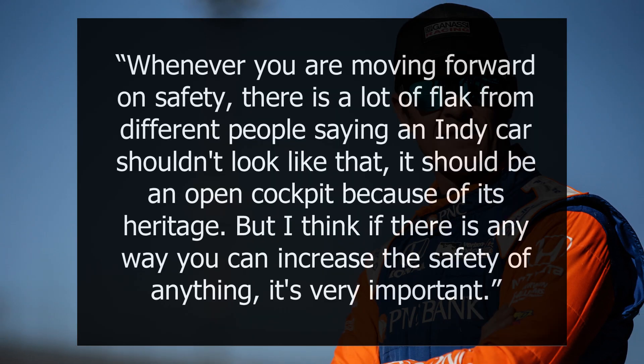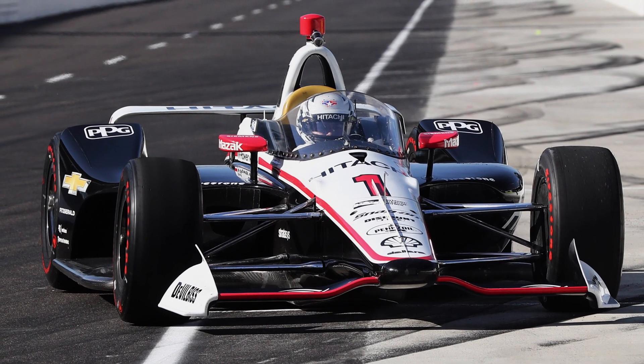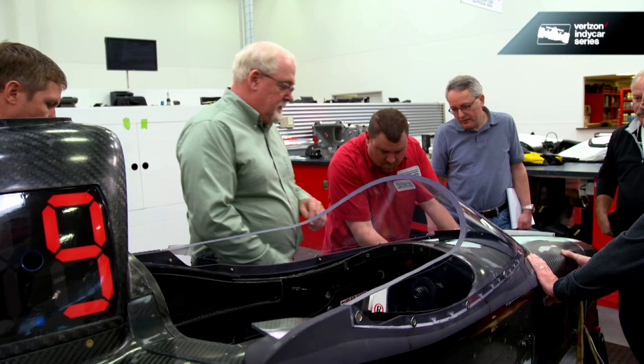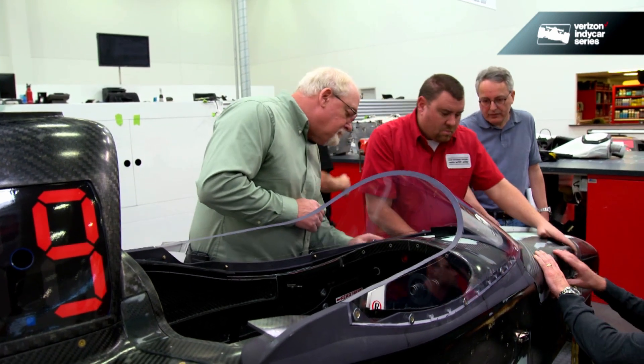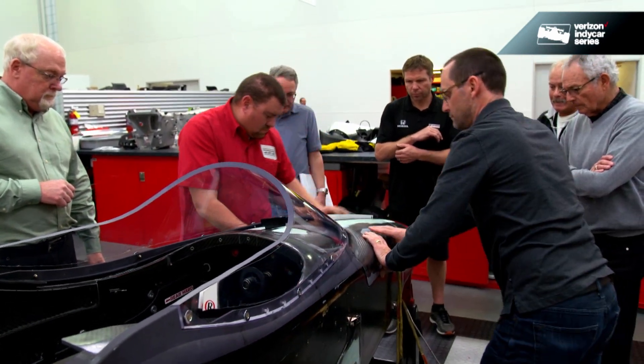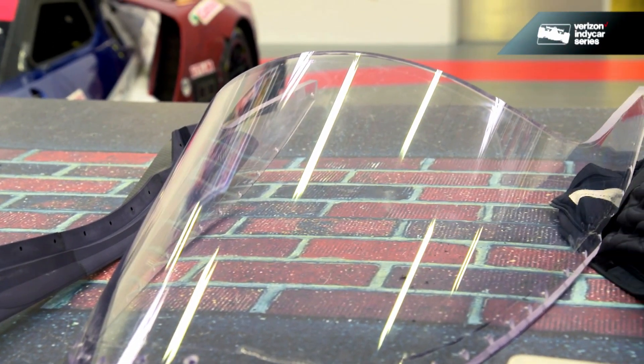Driver Scott Dixon said after the first on-track testing: "Whenever you're moving forward on safety, there is a lot of flack from different people saying an IndyCar shouldn't look like that — it should be an open cockpit because of its heritage. But I think if there is any way you can increase the safety of anything, it's very important." After a second successful on-track test at IMS, diagnostics continued at PPG's facility in Alabama. Unfortunately, after two years of development, PPG testing revealed that the windscreen would not be suitable as a standalone component, possibly due to top-load vulnerabilities. What IndyCar hoped would be a substantial addition to the 2019 chassis proved to be stalled.